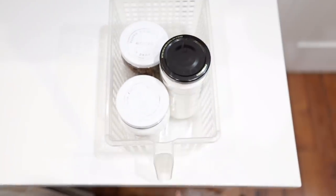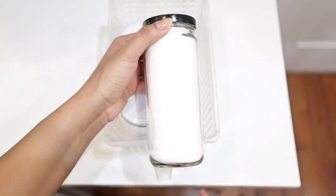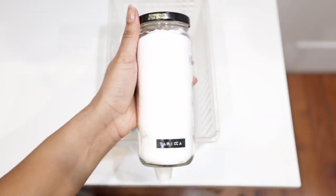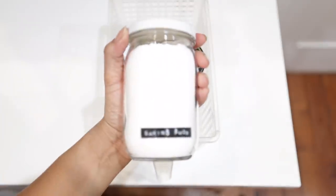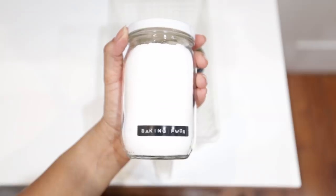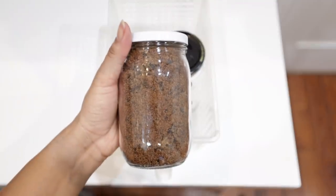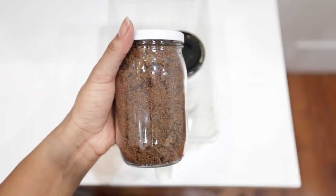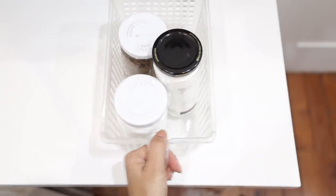On the very top shelf, where I have to get on my tippy toes to reach, are my baking goods — I don't bake very often so these can be out of sight. I have tapioca starch from when I was going to make my own boba tea during lockdown — hasn't happened yet but you never know. Also baking powder, which I've used in pancake recipes, and brown sugar, which I bought also for that boba recipe but you could use in sauces, marinades, or barbecue sauce.